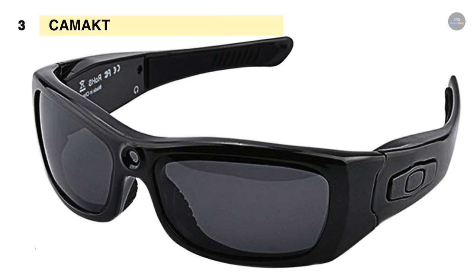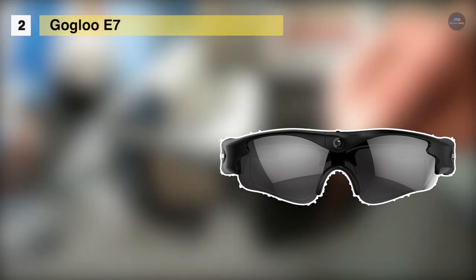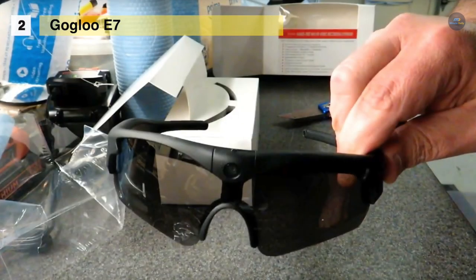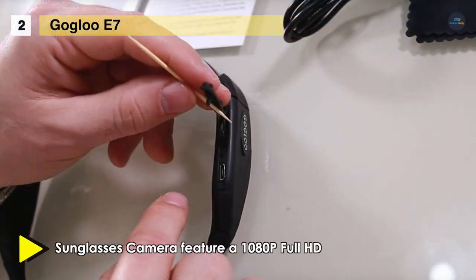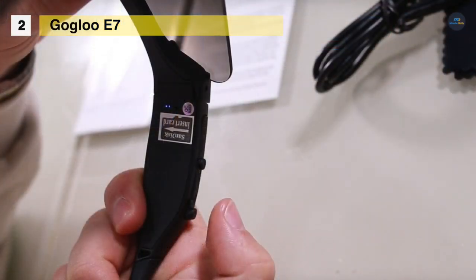The GoGlue E7 video sunglasses camera features a 1080p full HD 8-megapixel tiltable Sony sensor and crystal-clear audio. It has a patented tiltable camera design which makes it suitable for various scenarios, and comes with a unique cooling system for perfect protection. The 110-degree wide angle captures more area within the video frame, resulting in better POV shots. It offers an adjustable nose pad design suitable for different nose sizes and has a one-button control design for easier operation.